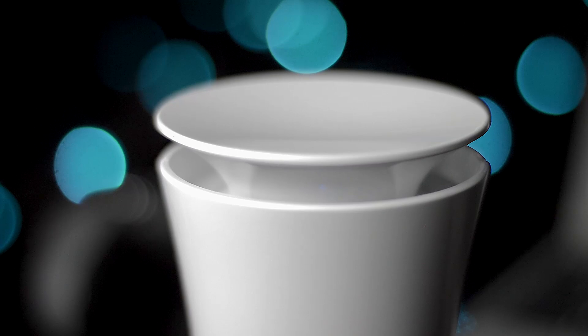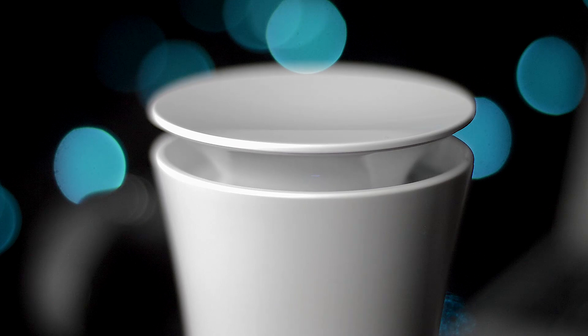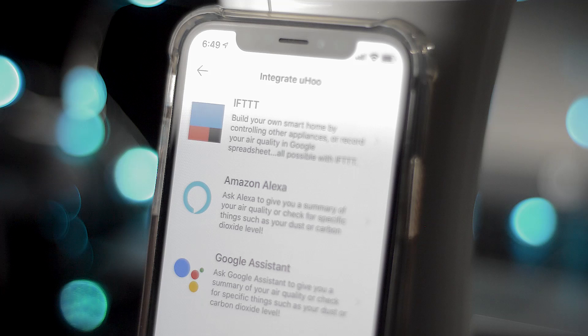My favorite thing about this is that it's really sleek-looking — it looks kind of like a little indented Alexa. You can place one right next to Alexa, which brings me to what I want to cover next.